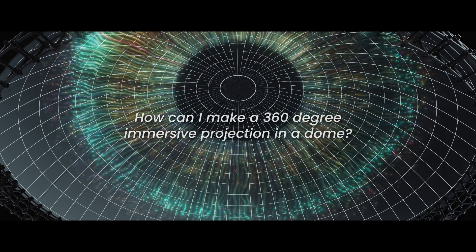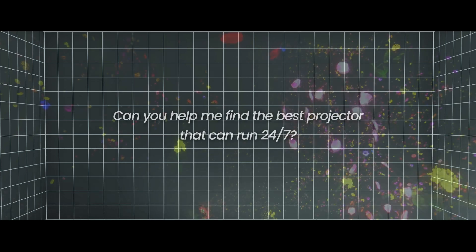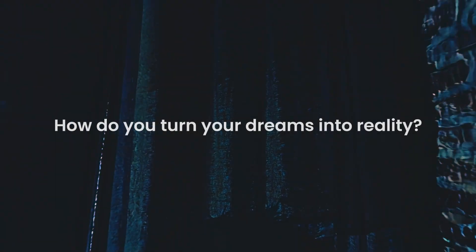How can I make a 360-degree immersive projection in a dome? Can you help me find the best projector that can run 24-7? What's the best projector for edge blending? How do you turn your dreams into reality?